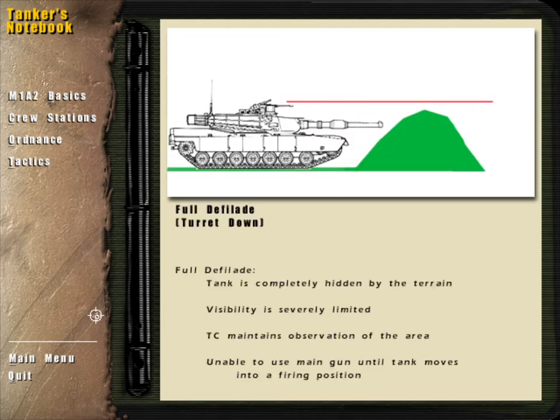In full defilade, your tank is turret-down and completely hidden by the terrain. It cannot be seen, but it also cannot see very well. Ideally, the tank commander will be able to see out and observe the area while the tank remains hidden. Full defilade is used for hiding your force until the enemy has reached a vulnerable position.